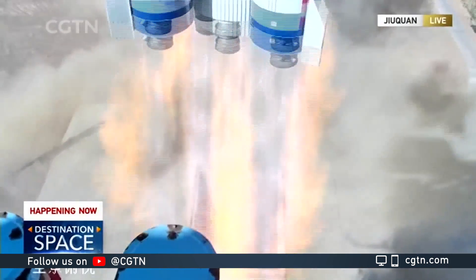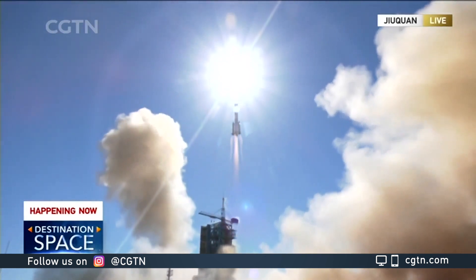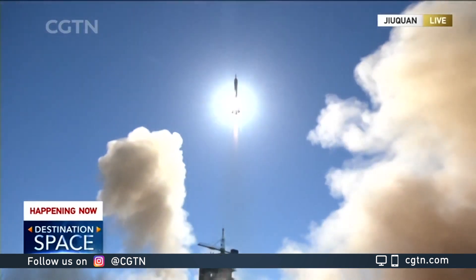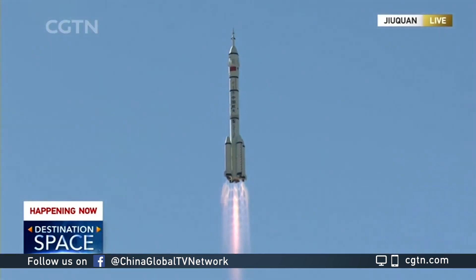The launch of Shenzhou 12 spacecraft heading to the Chinese Space Station. The divine vessel shipping away from its spaceport. Its destination? The Heavenly Palace.